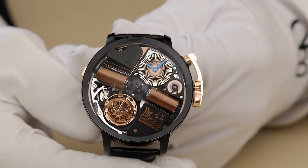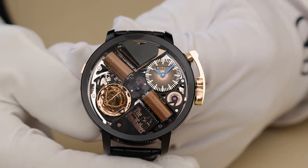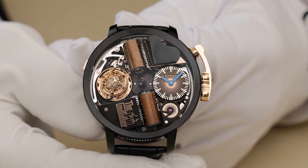Contained within its 49mm sapphire crystal and black DLC titanium case is a triple-axis tourbillon and a two-cylinder, two-comb mechanical music box.